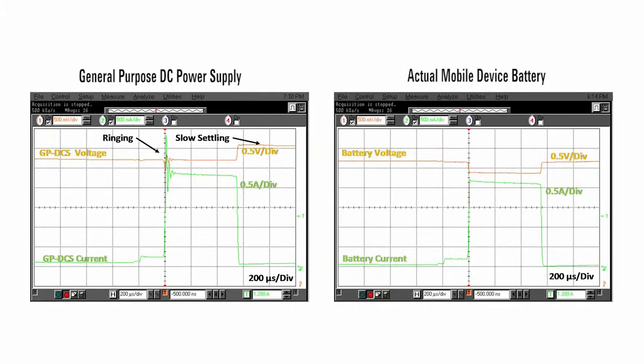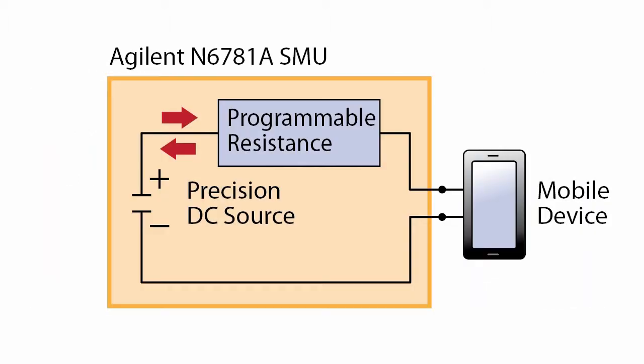As you can see, a general purpose DC power supply is not a good emulator of a battery used in a mobile device. If a transient voltage drop is large enough, it can even trigger a mobile device's low battery voltage shutdown mode.